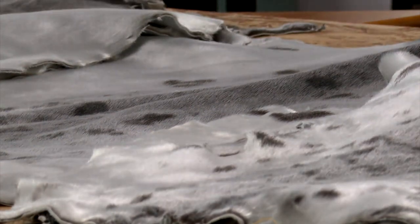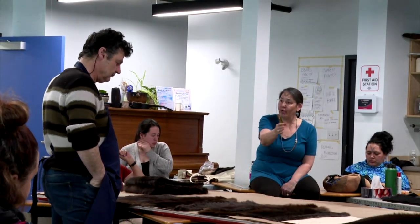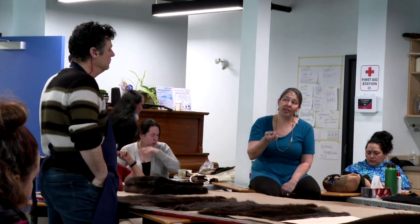I didn't know seal skin had different kinds of shines, and it literally has no under fur, so you can see the different colours when you lay them out. I see all the value in what you're doing and what you're telling us, but I'm not seeing why that's better than how we were taught.